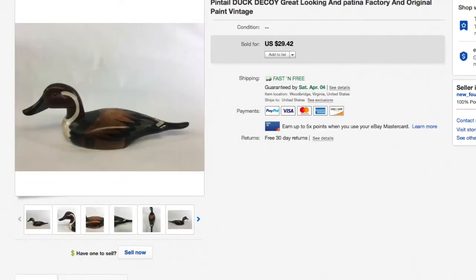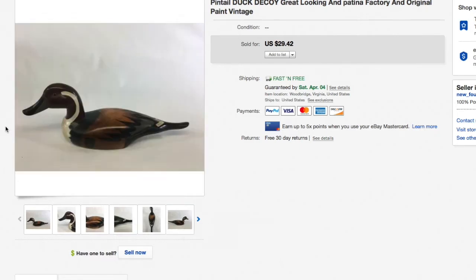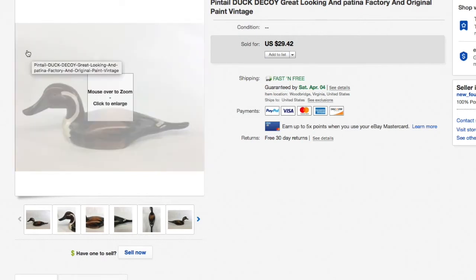Next up, a pintail duck decoy — this is a wood decoy, hand painted. It wasn't in perfect condition at all, but people do collect these wooden decoys. I picked this up for just three or four bucks. It took a little while to sell, but it did sell for $29.42.